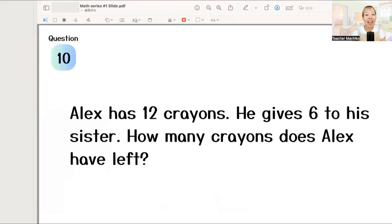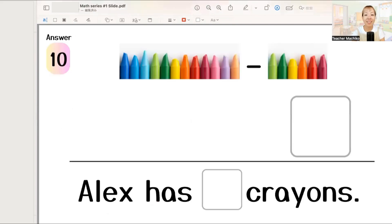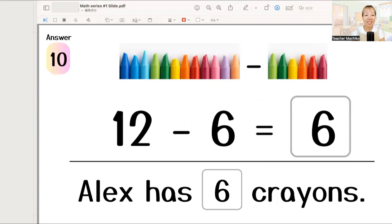Next, Alex has 12 crayons. He gives 6 to his sister. How many crayons does Alex have left? How many crayons does Alex have left? Let's write the answer. The answer is 12 minus 6 equals 6. So, Alex has six crayons. Good job!